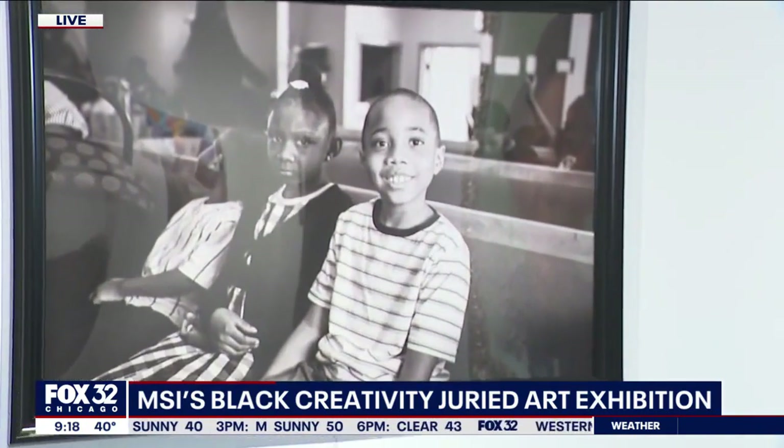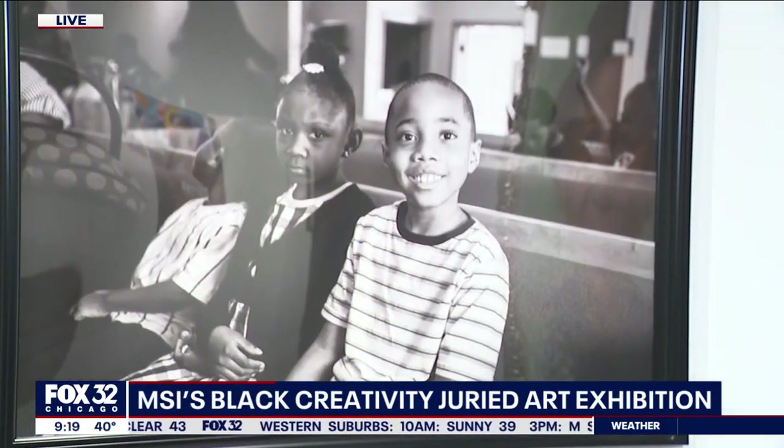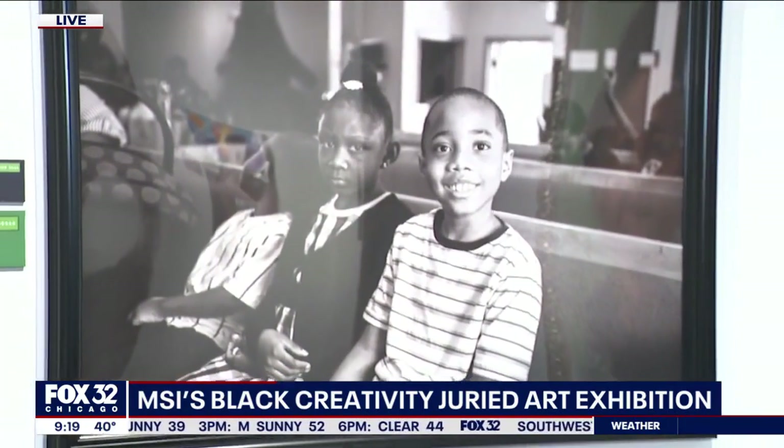This is amazing — really beautiful work. Three kids who clearly look like they're at a church or a service of some sort, and just a really great opportunity to capture the moment. So this is part of your Black Creativity program.